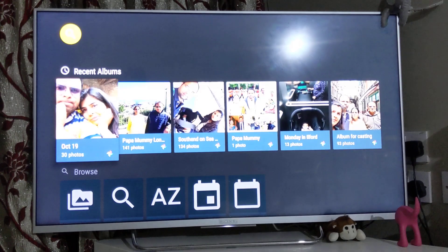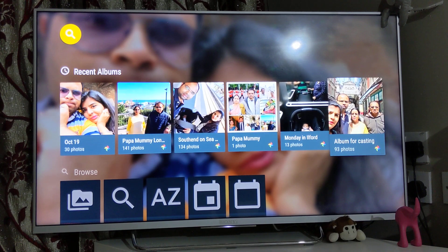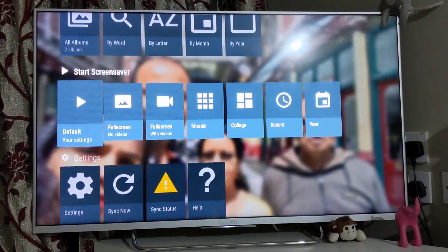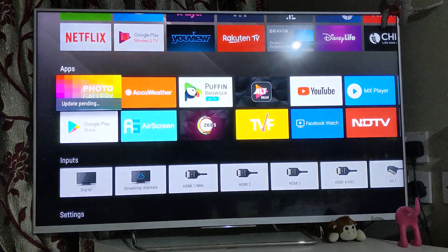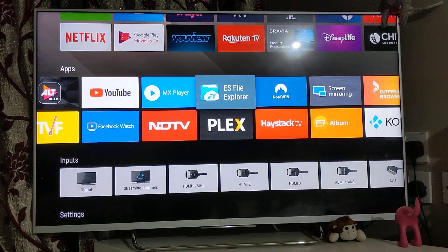There's a Photo Gallery app where you can log in to your Google Photos account and it will run a screensaver or wallpaper. If you want to watch any particular folder within Google Photos you can do it through this app. You can either cast it from your mobile to TV or just log in to your Google Photos application and set screensavers, slideshows, or wallpapers.